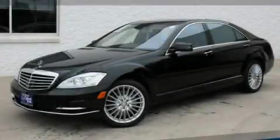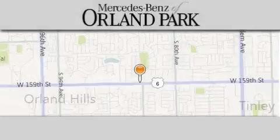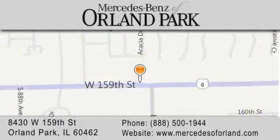Please call today to reserve this vehicle for a test drive. Thank you for visiting Mercedes-Benz of Orland Park — your Chicago Mercedes dealer, conveniently located on 159th in Orland Park. Enjoy the experience.